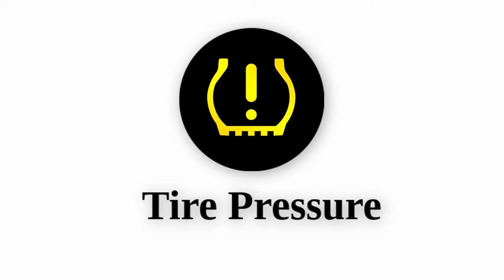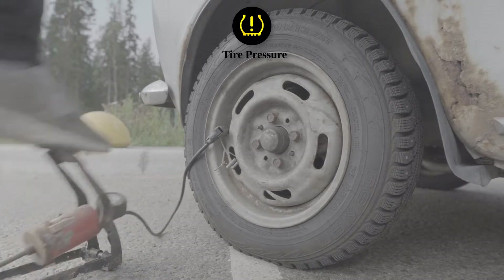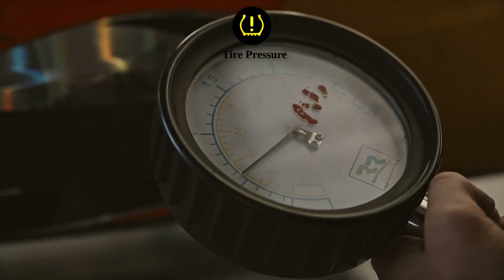Tire pressure: Represented by an exclamation point inside a horseshoe, this light signals that one or more of your tires is significantly underinflated. Check your tire pressures as soon as possible to avoid a blowout or poor handling.